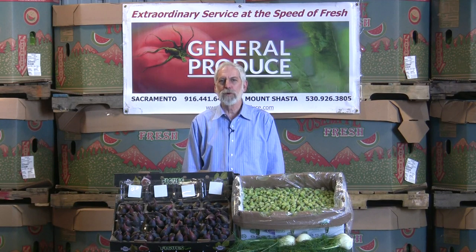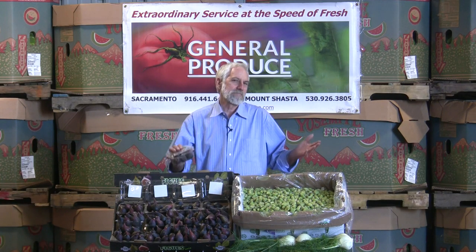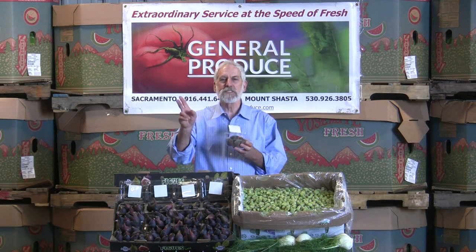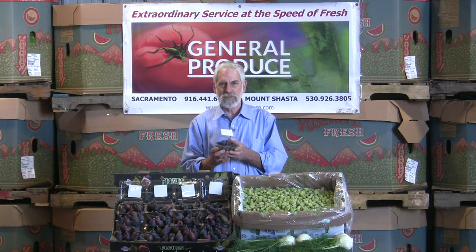Hi, I'm David John with General Produce Company here in Sacramento, California. With summer, we have the seasonal things that come up. And figs, there's nothing like it. Two seasons, remember, we have the summer season that's always out there and then the fall season.